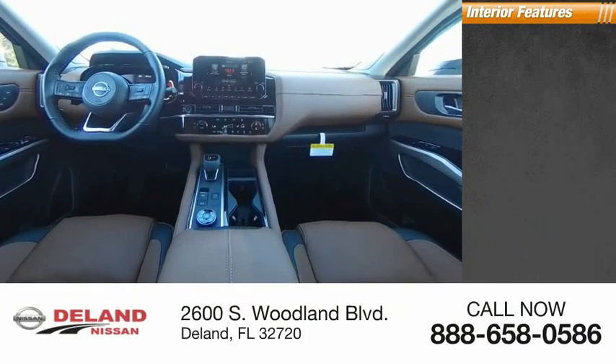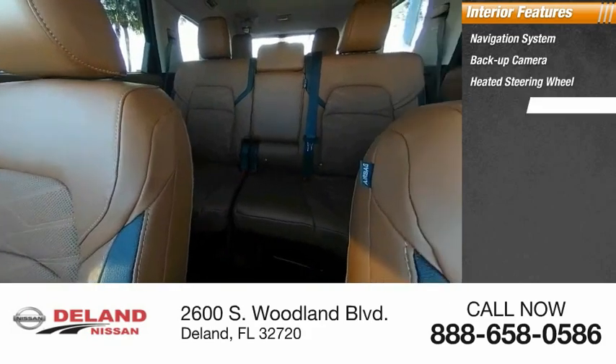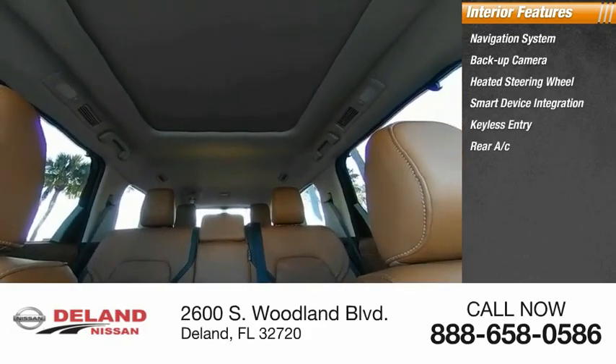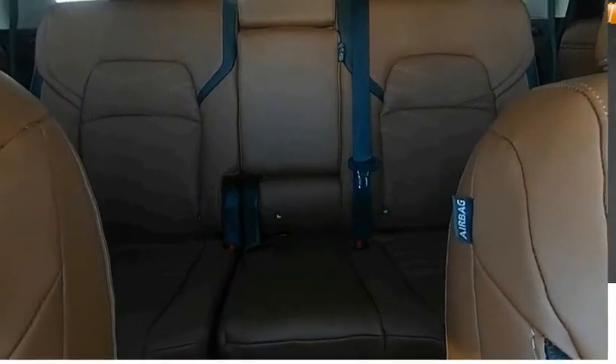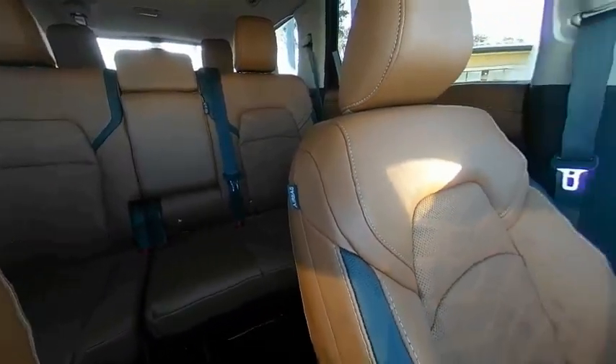Inside you'll find a navigation system, backup camera, heated steering wheel, smart device integration, keyless entry, rear AC, adaptive cruise control, heads up display, satellite radio, and auxiliary audio input. If you like it online, you'll love it in your driveway — take it for a spin today.